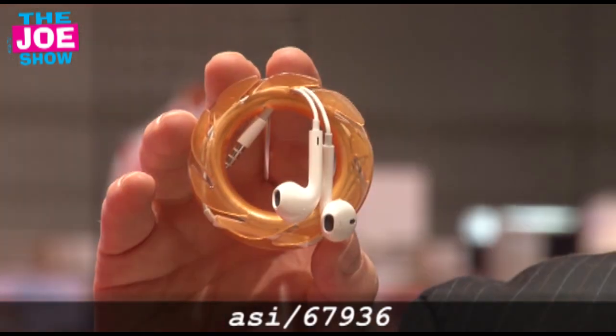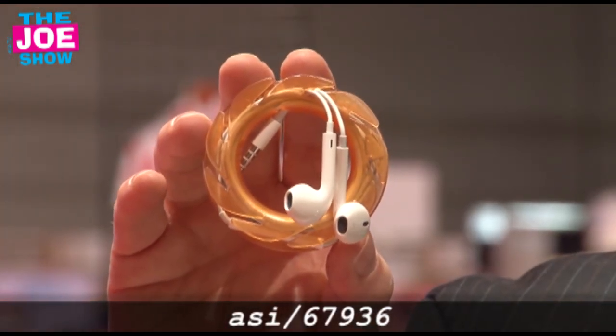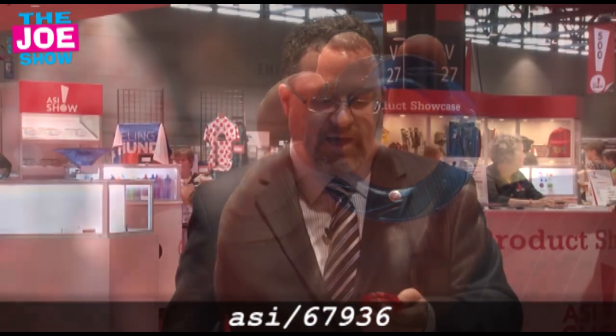We all have earbuds, and they can be a pain because they twist up if you don't have something to put them on. This is the Loop. The cool thing about this is that I can take my earbuds off in a second, and to put them back on it's very simple. There's a little hole there — I put the plug into that, wrap it around, and you'll see the teeth on this. The teeth allow me to hook my earbuds in place, toss it into my backpack, briefcase, or car glove compartment. They come in a variety of different colors — we've got blue and we also have red. Logo goes on one side.